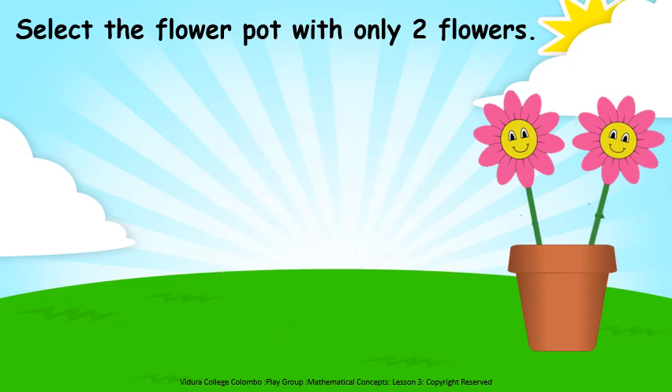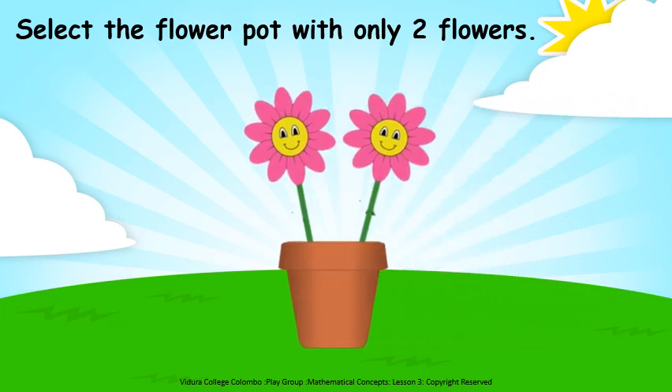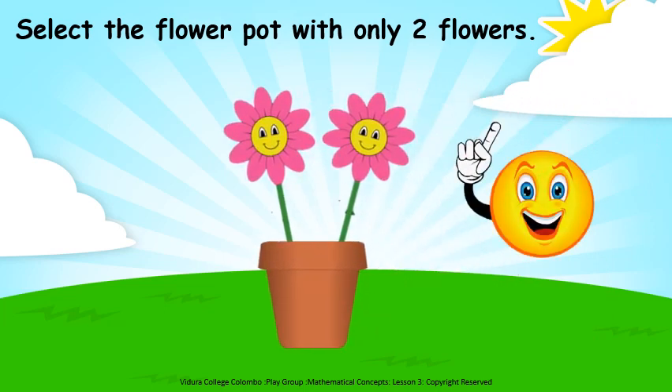Very good. Now look at the last pot. How many flowers are there? One, two. So can we select this pot? Yes. We can select this pot because there are only two flowers.